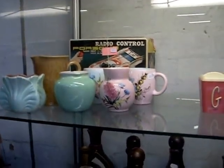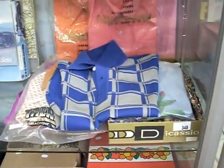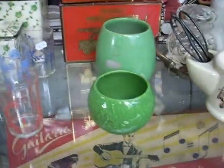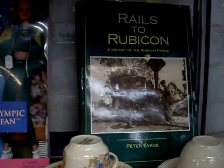Couple of nice train sets. Great big collection of kids' retro shirts and clothing. Some little doll faces. Maps for pilots and stuff. Guitar in its box. Beer taps. Some mint-in-box matchboxes. Couple of little bits of green pottery — Bendigo in Japanese. Some Barbies from the Olympics. Nice book: History of the Rubicon Forest — Rails to Rubicon.